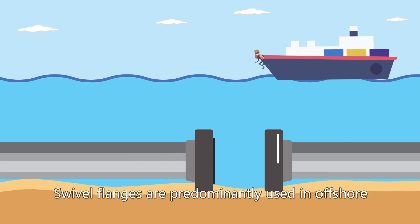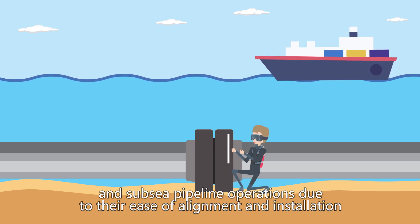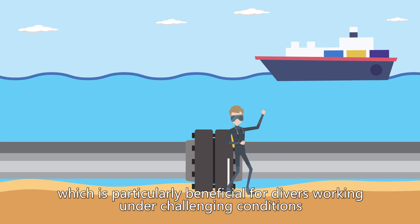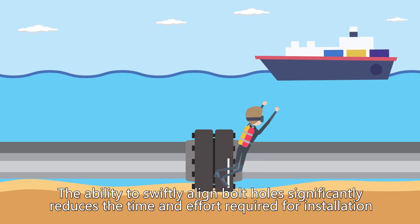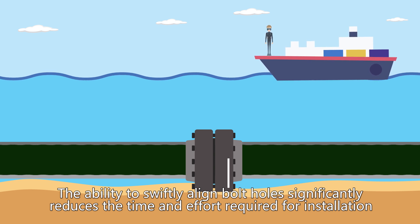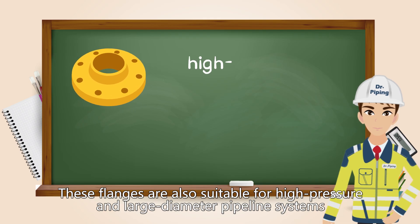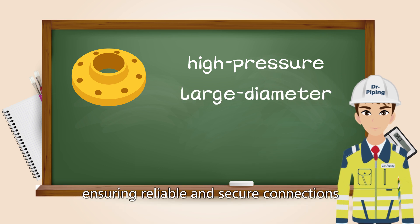Swivel flanges are predominantly used in offshore and subsea pipeline operations due to their ease of alignment and installation. They facilitate quicker and more convenient bolt hole adjustments, which is particularly beneficial for divers working under challenging conditions. The ability to swiftly align bolt holes significantly reduces installation time and effort, enhancing overall operational efficiency. These flanges are also suitable for high pressure and large diameter pipeline systems, ensuring reliable and secure connections.